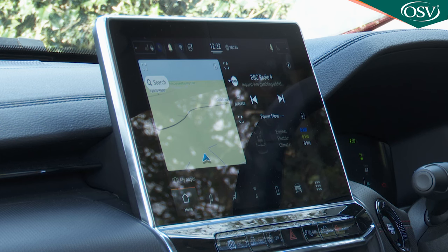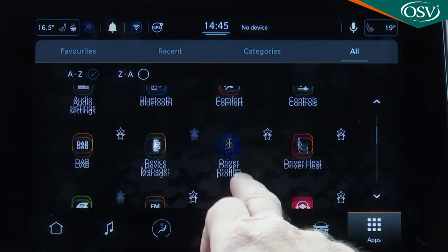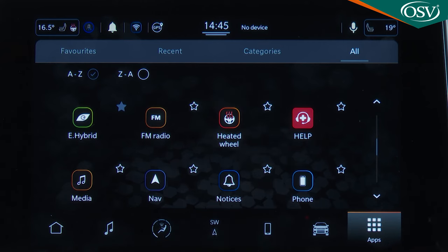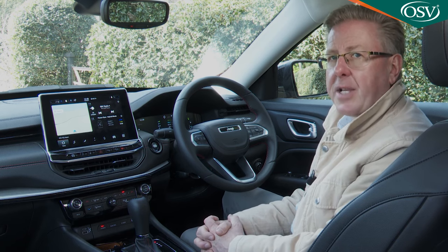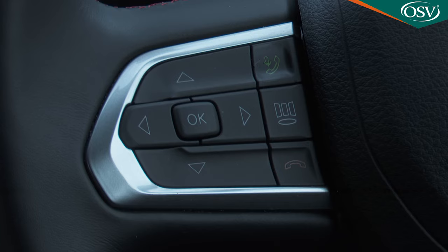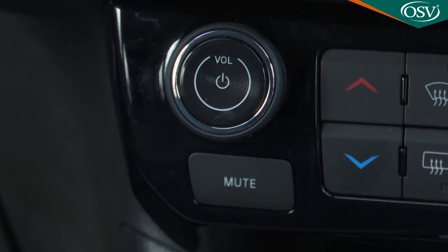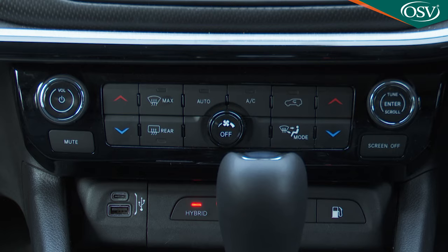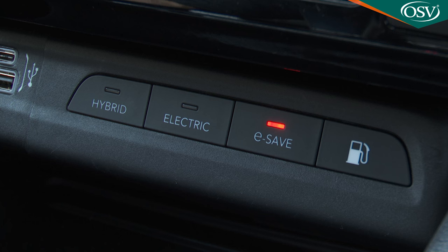Not everything's ideal about this monitor. Jeep hasn't bothered to change its positioning for our right-hand drive market, so instead of being angled towards the driver, it's actually slightly angled away from you. The various display menus have too many small icons that are difficult to accurately hit on the move. Physical switchgear still liberally litters the fascia, steering wheel and centre console, and its placement is a little haphazard — audio system dials jostle for position with climate controls, and it's easy to activate the screen-off button when you just want to cool the cabin or open the fuel filler lid.